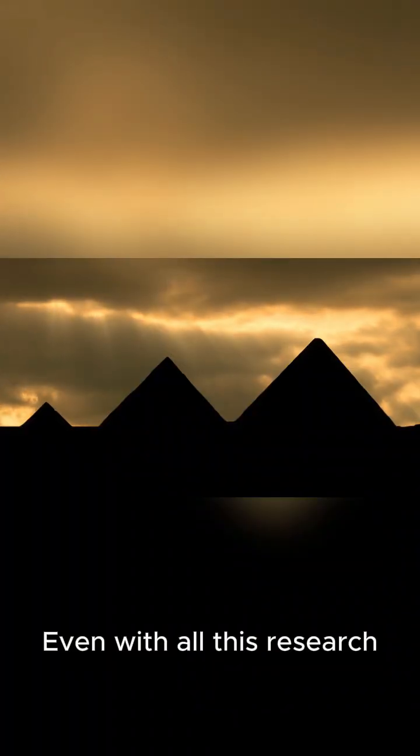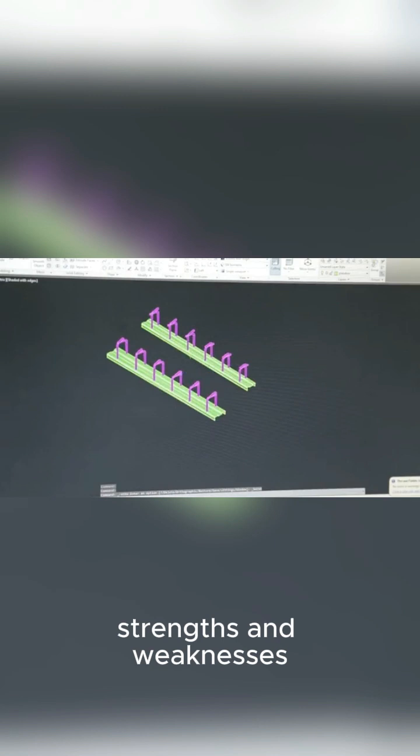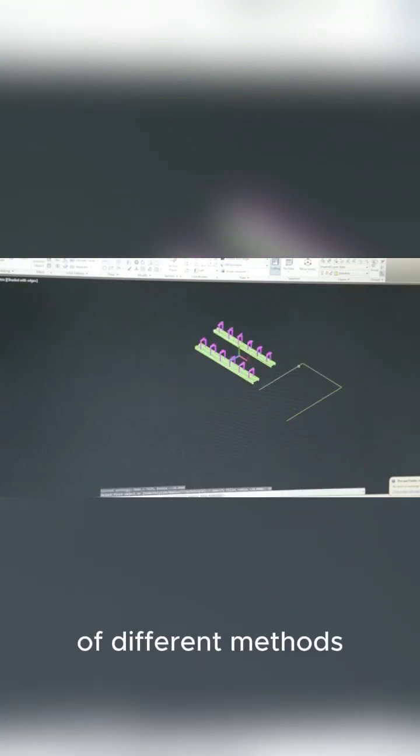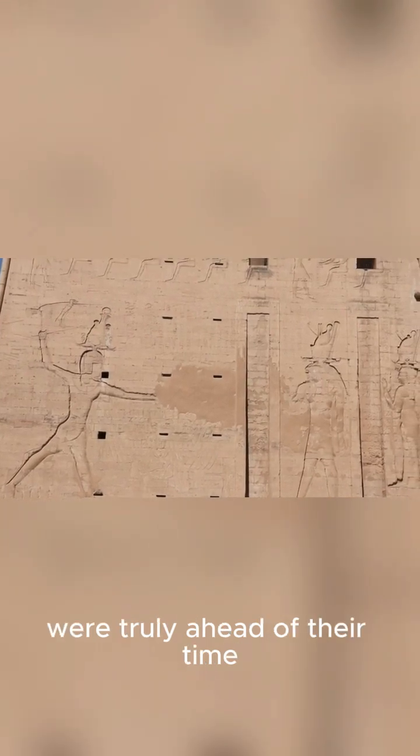Even with all this research, the debate is far from over. Each theory has its strengths and weaknesses, and it's possible the Egyptians used a combination of different methods. What we do know is that their ingenuity and organization were truly ahead of their time.